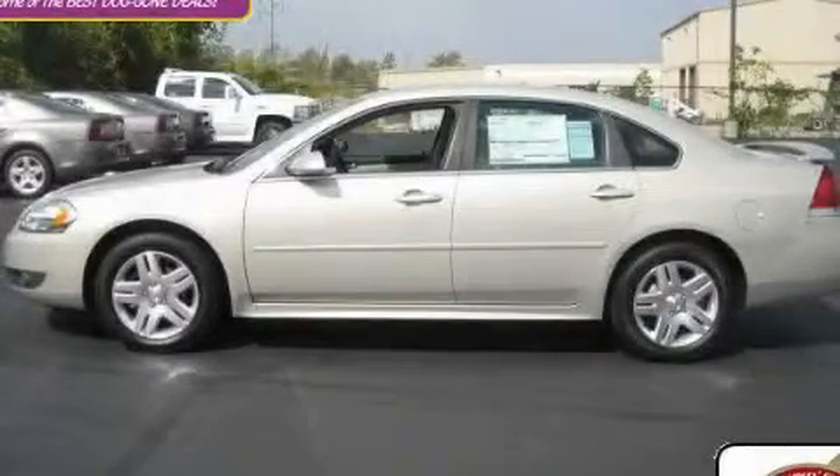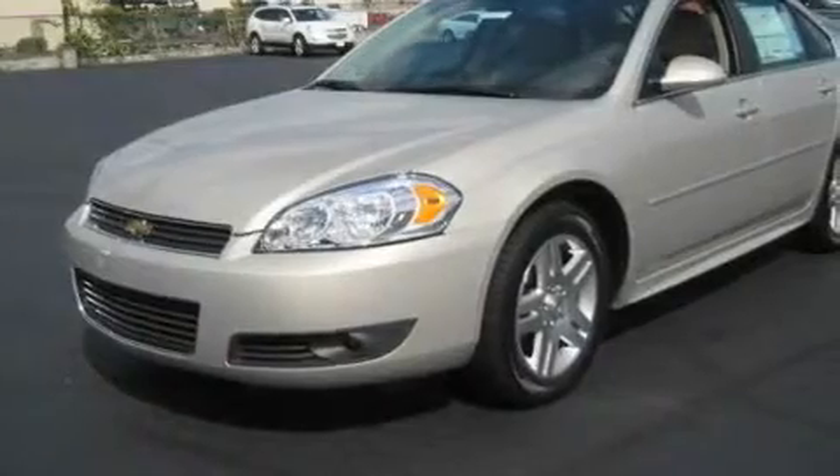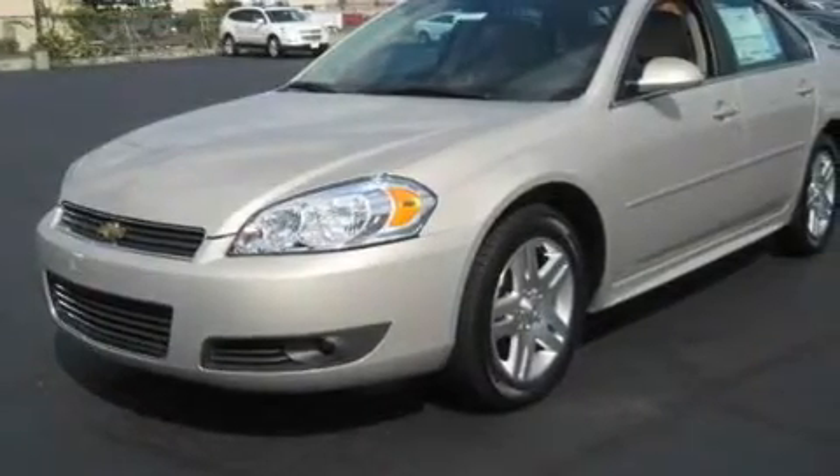This is a brand-new 2011 Chevrolet Impala. It has a 3.5-liter, six-cylinder engine and an automatic transmission.